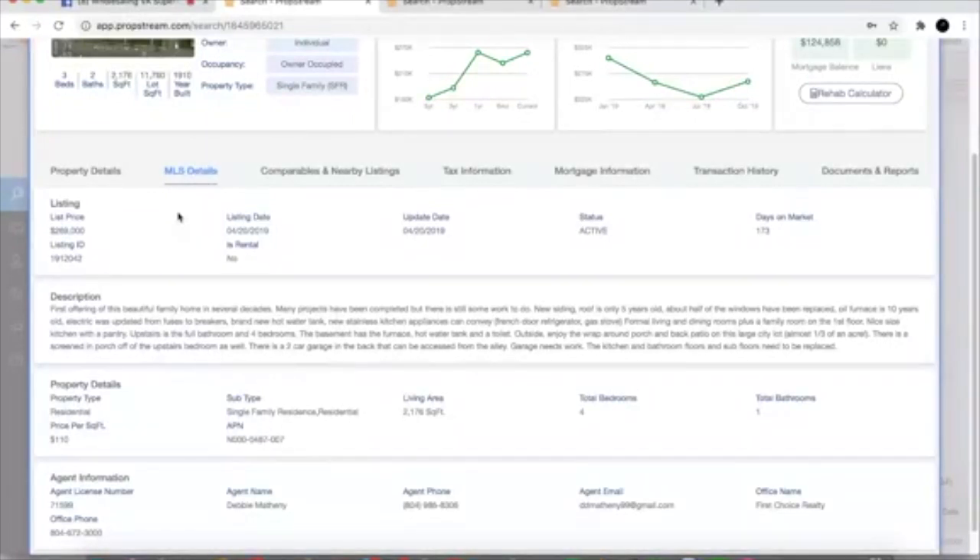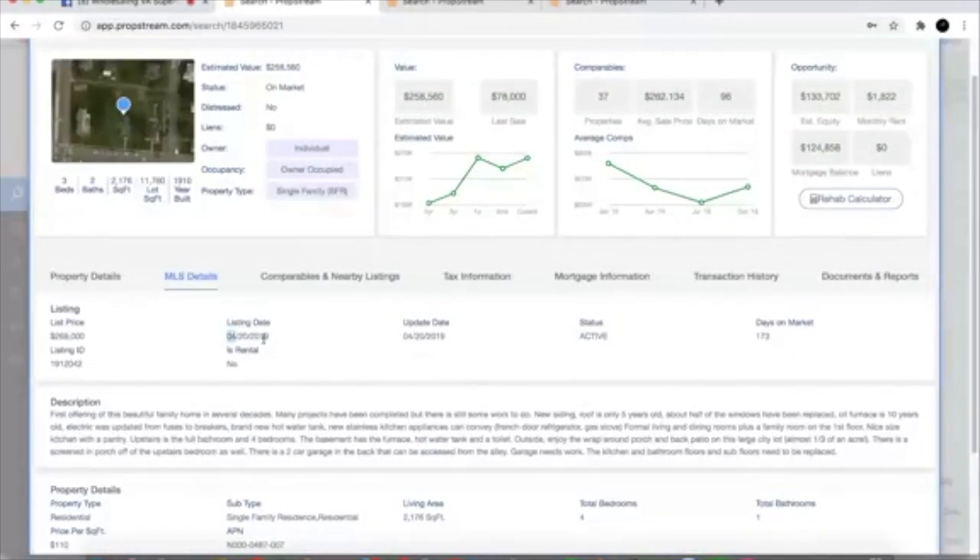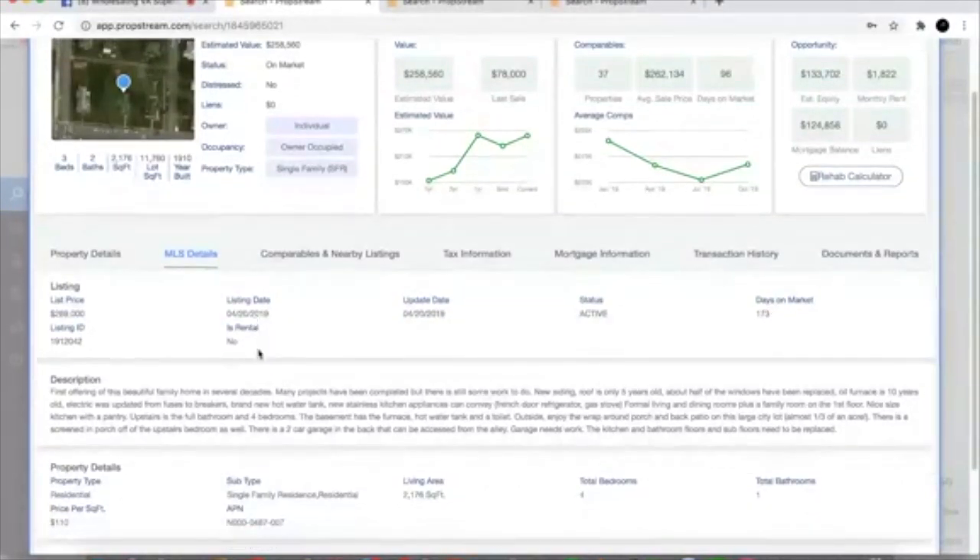I like the MLS Details tab here in PropStream because it pulls direct MLS data. This is especially powerful for folks who don't have MLS access. I have MLS access but I use PropStream because it's nationwide — not restricted to just Central Virginia, so I can look at deals all over the US. Looking at this MLS tab, I see automatically that Marcus's property was listed back in April and it's been on the market for 173 days, still on the market. They listed it for $269k — obviously that's crazy, and that's why it's been sitting on the market for 173 days.